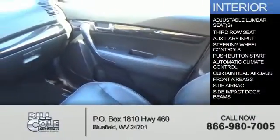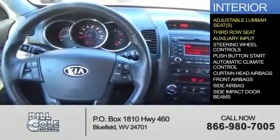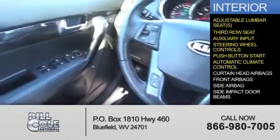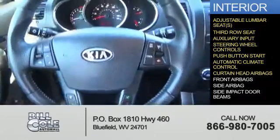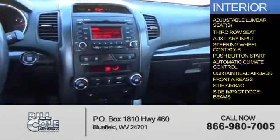Inside you'll find adjustable lumbar seats, a third-row seat, an auxiliary input, steering wheel controls, push-button start, automatic climate control, curtain head airbags, front airbags, side airbags, and side impact door beams.